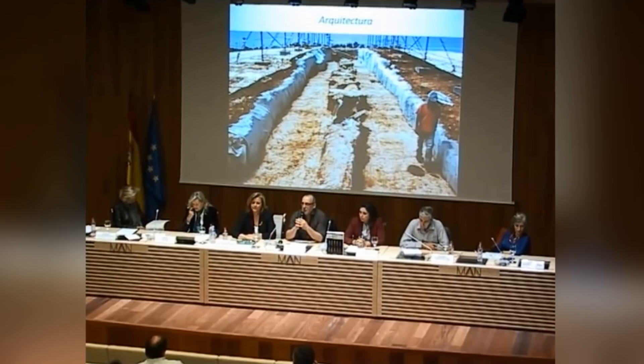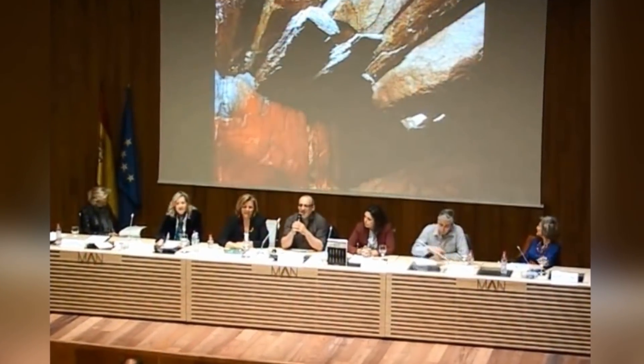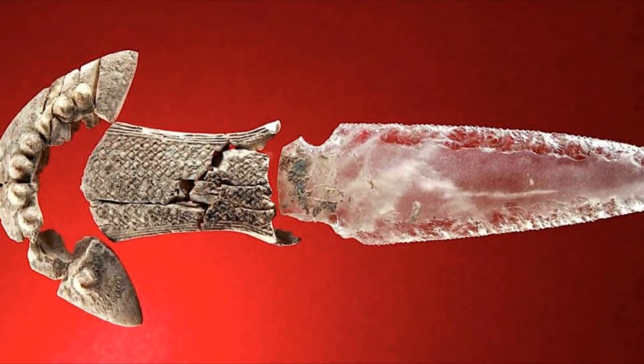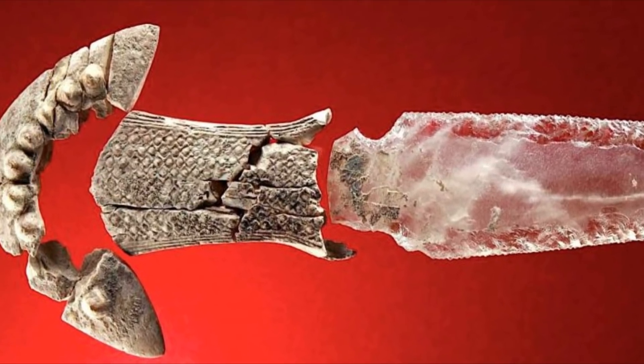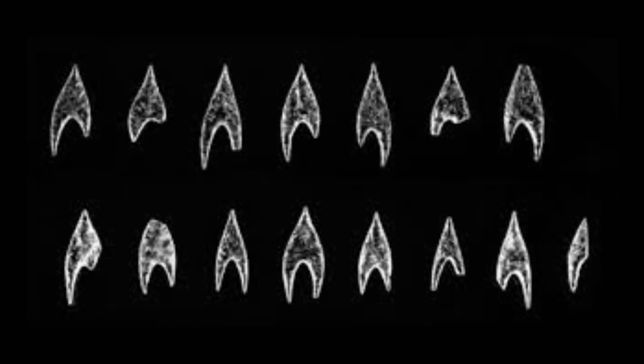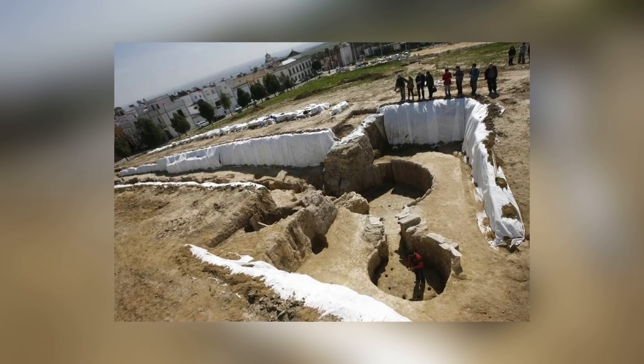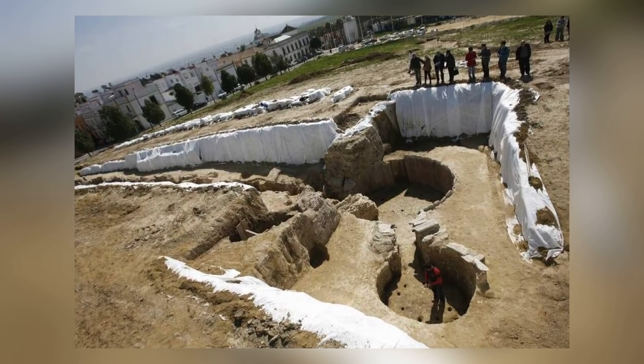It's also probably a statement about how the person buried in the tomb was viewed by the people around them. Elsewhere in the same tomb were painted ostrich eggs, jewelry, and elephant tusks, but nothing that even comes close to matching the majesty of this beautiful blade.